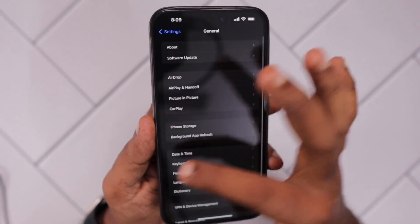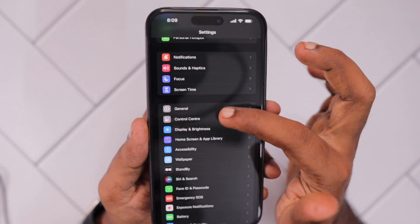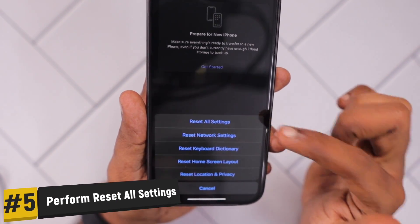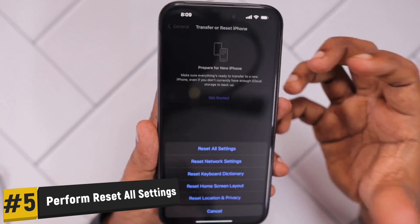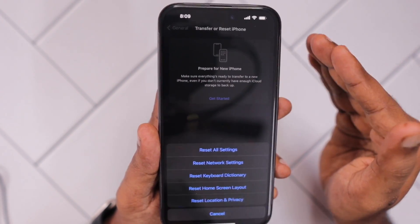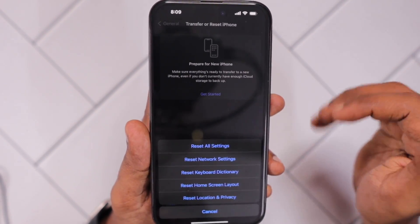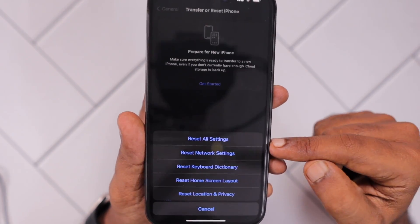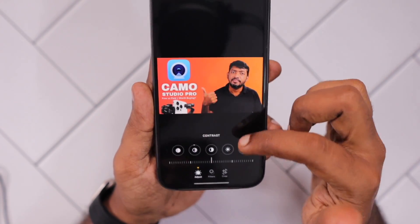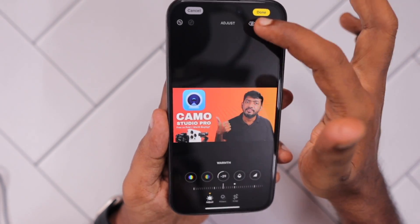As a last troubleshooting step, navigate to Settings, then General, then locate Transfer or Reset iPhone, and perform Reset All Settings. This will flush out any settings-related changes you have made. If there is an iOS-related bug from the latest update that is affecting settings specific to your device — and it is not a common problem affecting more users — then there is a high chance that Reset All Settings will fix the problem.